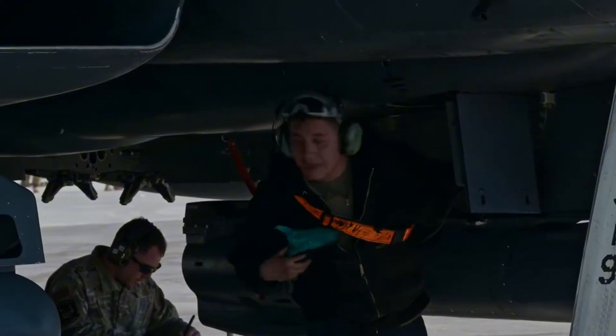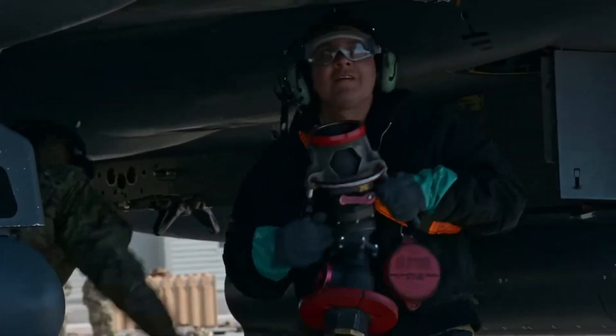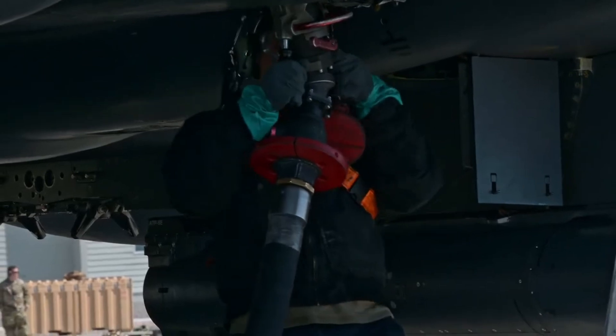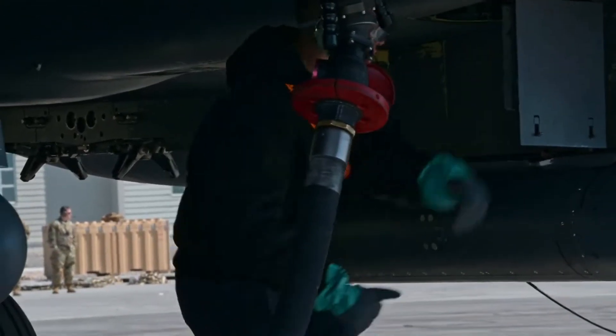This allows designers to create aircraft that are naturally unstable in flight — something that would be impossible for a human to control manually. Instability translates into agility, giving modern fighters lightning-fast reactions.